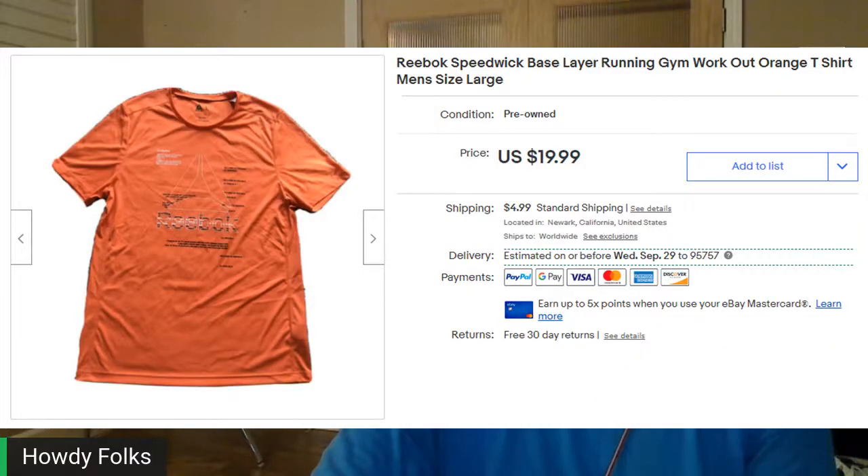This was just a basic Reebok Speedwick type shirt. Had $0.99 in this one and it sold for $14.99 including tax and shipping.